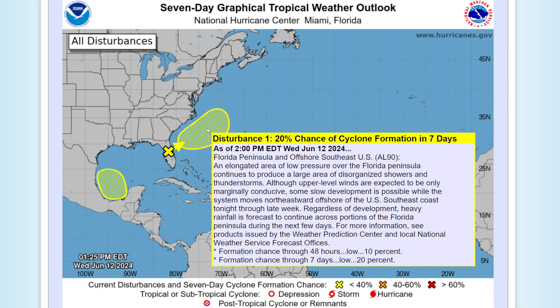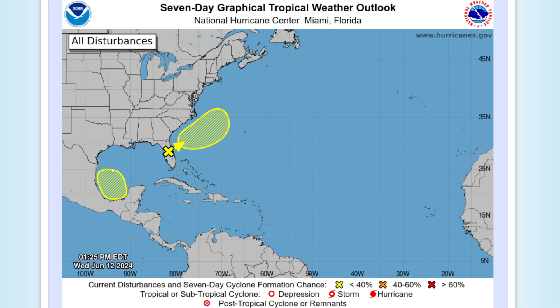The first area we're watching is Invest 90L, an Atlantic area of interest. An elongated area of low pressure over the Florida Peninsula continues to produce a large area of disorganized showers and thunderstorms. Although upper-level winds are only marginally conducive, some slow development is possible as the system moves northeastward offshore of the U.S. southeast coast through late week. Heavy rainfall is forecasted to continue across parts of the Florida Peninsula over the next few days.